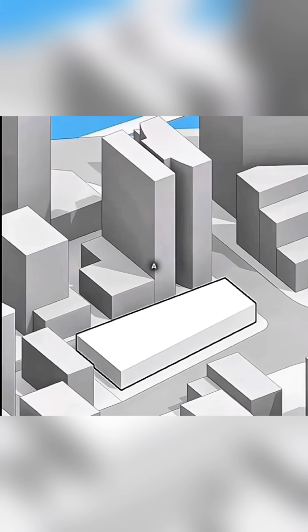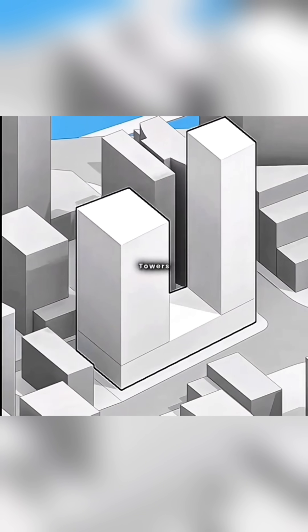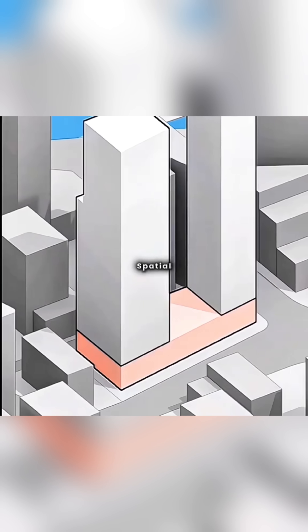First, you prepare the site and create a quadrilateral mass as the podium, then you raise two square masses as towers, forming a twin tower complex. To address the overly simplistic spatial experience of the podium, you can step back the street-facing podium at each level.